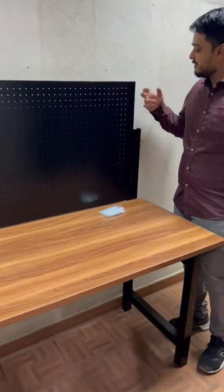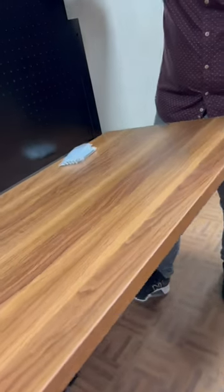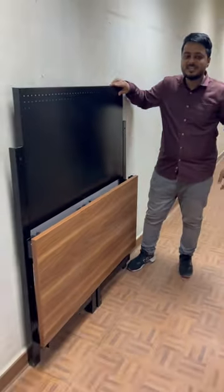You can also attach it with the wall, and the best part is it can be folded like this. Offer price is 60 carry only.